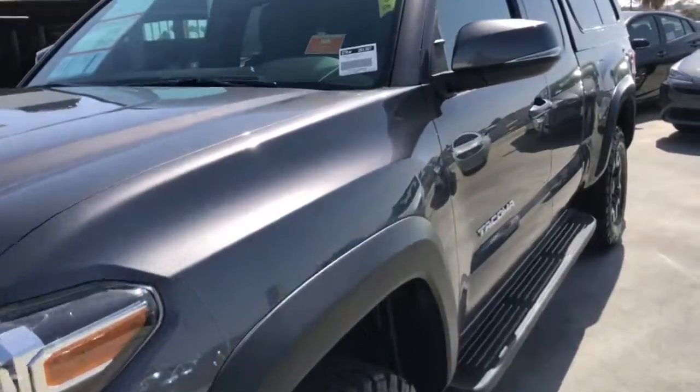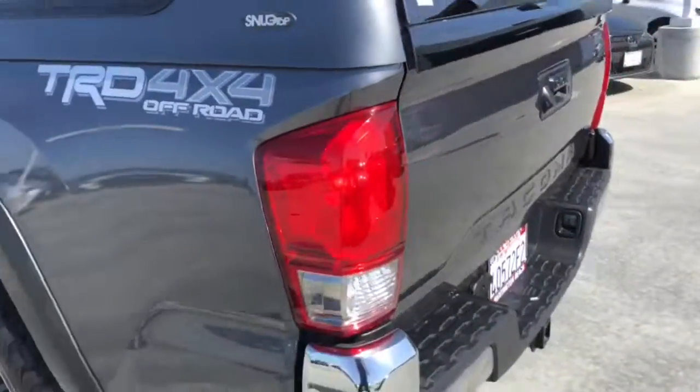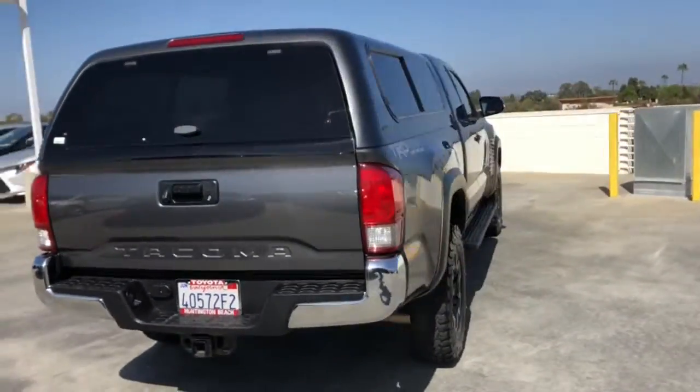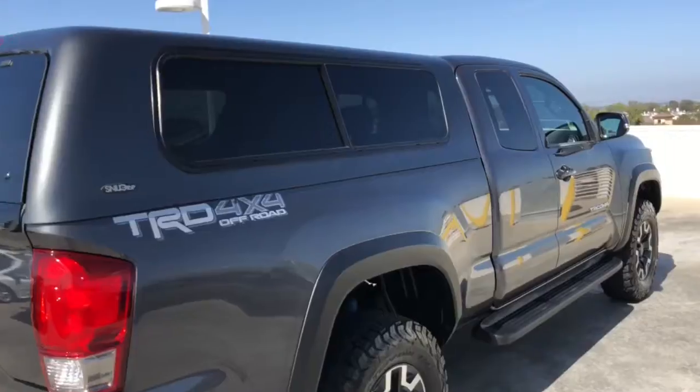Looking for your dream car? It could be the 2017 Toyota Tacoma. This vehicle is an outstanding buy with fewer than 40,000 miles on the odometer. You'll be comfortable, connected, and focused on the road or trail ahead in this capable Tacoma.